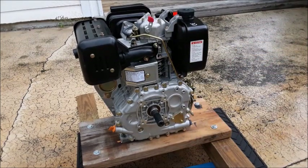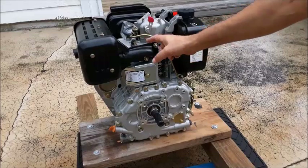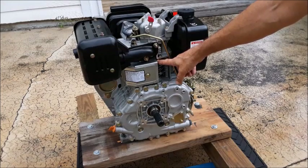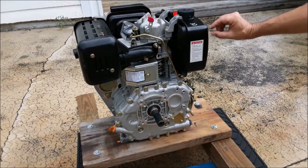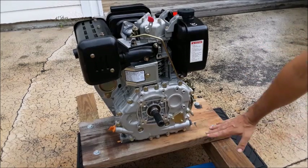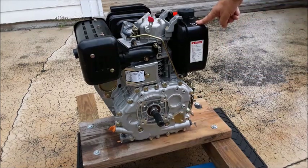I ran this engine for about an hour prior to this video so I could identify any issues. It runs very smooth and very cool. The hottest point I could find was the exhaust header at about 230 degrees. I checked all around the head and couldn't find anything above 200 degrees. Running for about an hour with no load at 2400 RPMs, it consumed a very small amount of fuel. I did put 1540 diesel lubricant in it — it takes about a half a gallon.